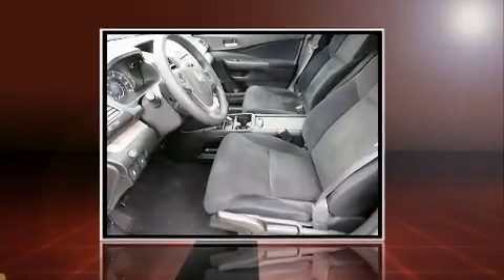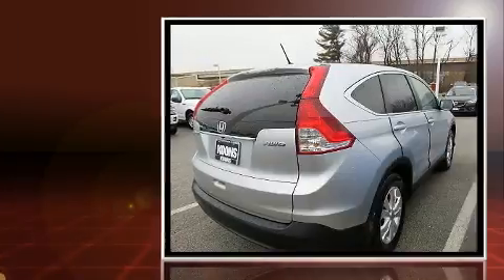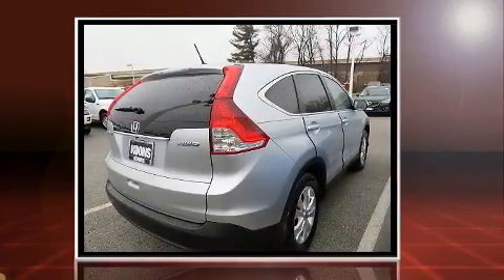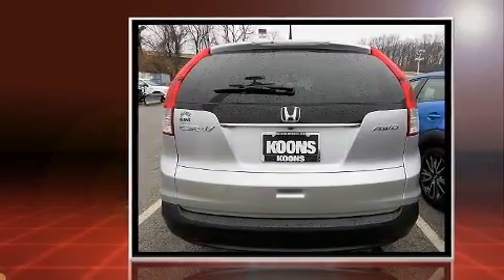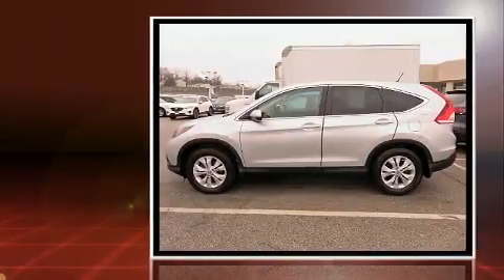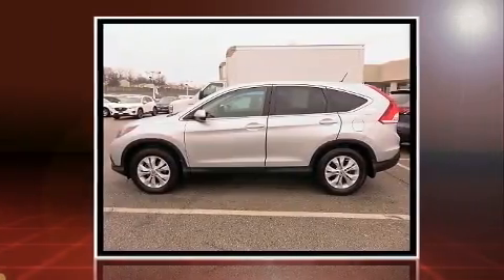Get excited about the 2014 Honda CR-V. With less than 30,000 miles on the odometer, this four-door sport utility vehicle prioritizes comfort, safety, and convenience. Smooth gear shifts are achieved thanks to the efficient four-cylinder engine, providing a spirited yet composed ride and drive.